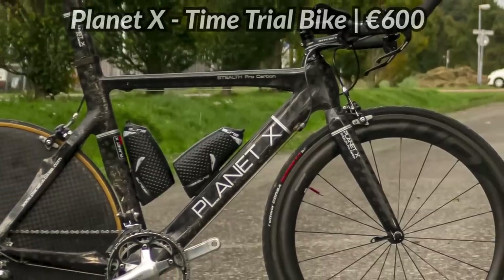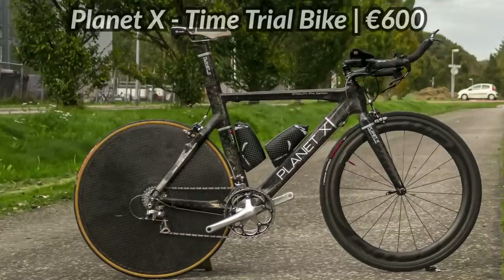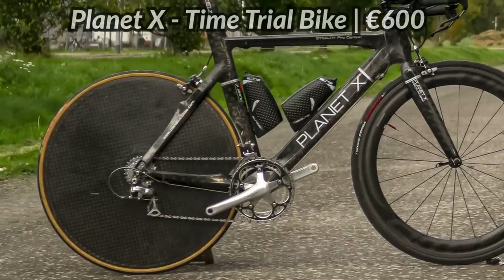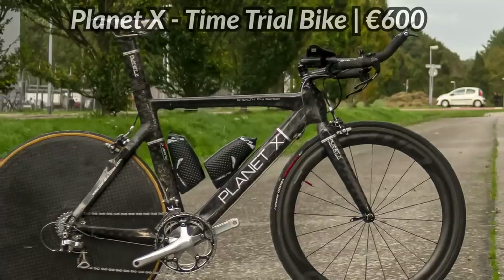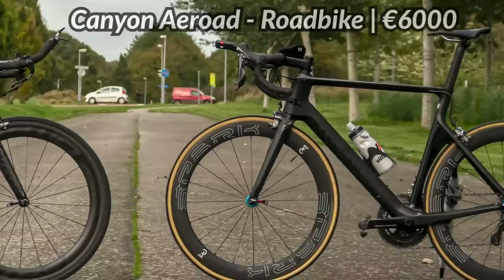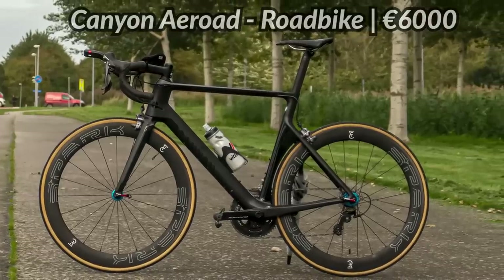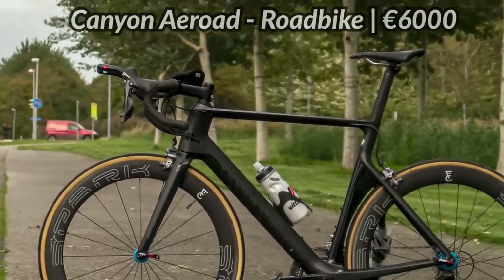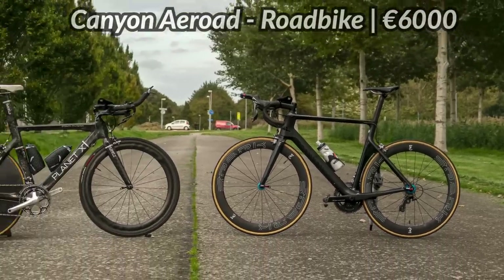The budget time trial bike I'm using for this test is the Planet X Stealth Pro Carbon. It's a 2010 model bought for around 600 euros including a closed carbon wheel. It has mechanical shifting, no internal cable routing, and it's 10 speed. The front wheel is a carbon wheel I put in myself to have a fair comparison. I'm putting it to the test against my own Canyon Aeroad — I have an extensive review of that bike if you want to check it out. The only things I changed for this time trial test were the saddle position, added TT bars, and put in my fastest wheels. The bike as you see it now will be around 6,000 euros.